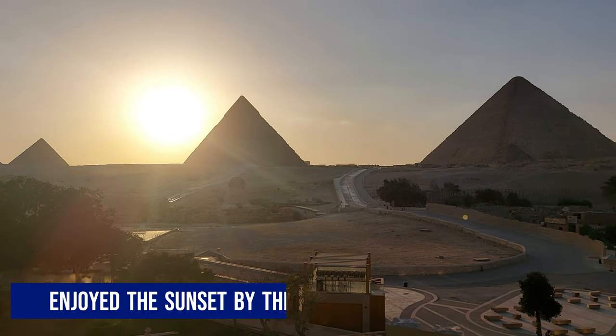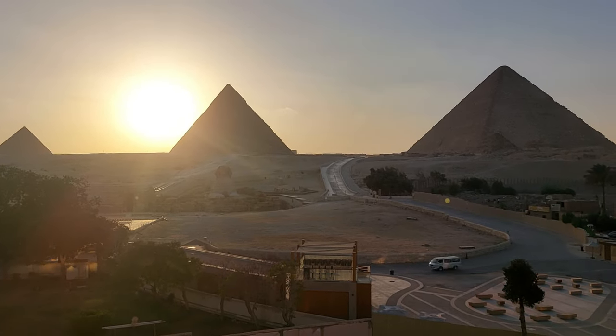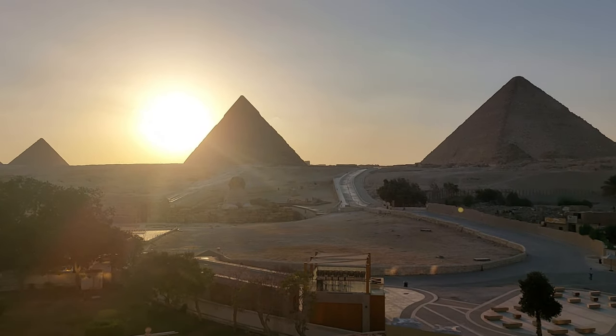We came back to our place and enjoyed the sunset with the Pyramids in the backdrop from the terrace of our stay, which had a nice arrangement of food and a great view.